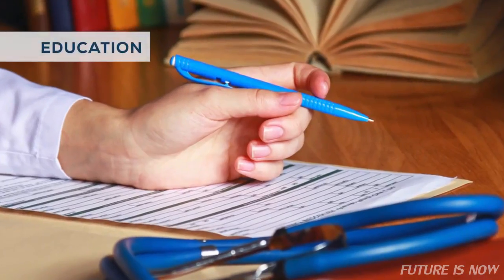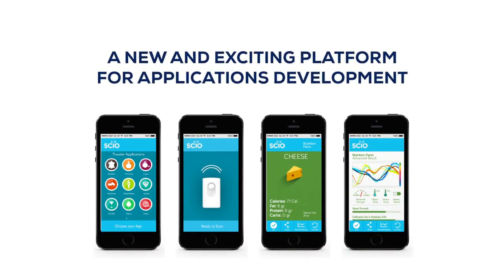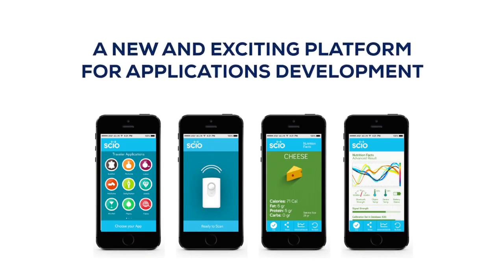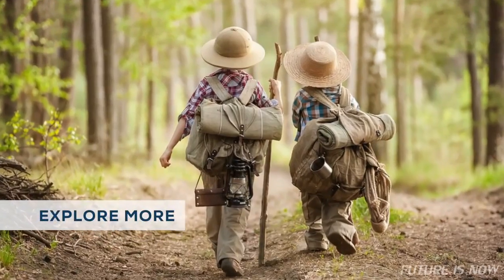That has tremendous implications for medicine, education, our food system, and our environment. You can also get our development kit and build applications of your own. Join the journey. Get your own SIO. Explore more.